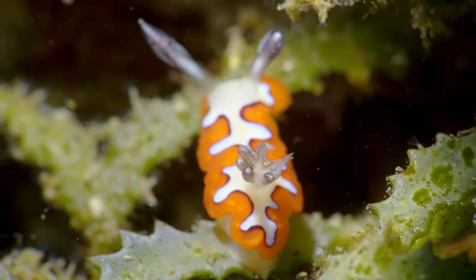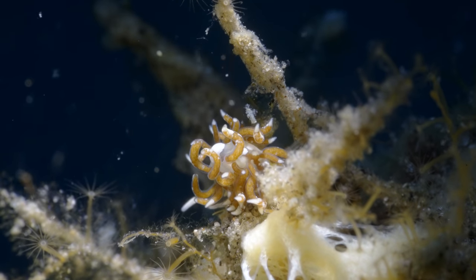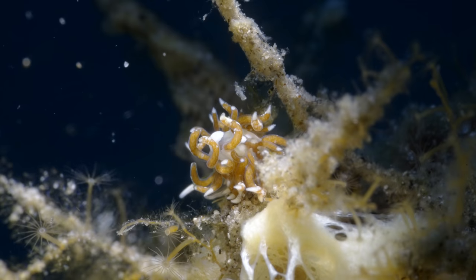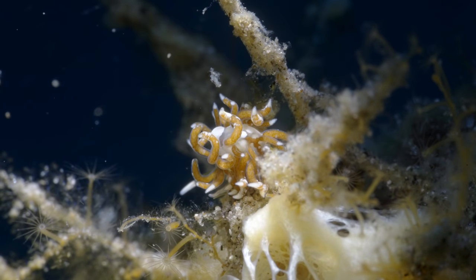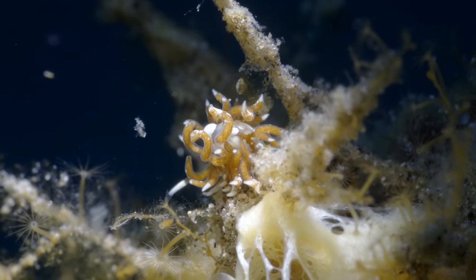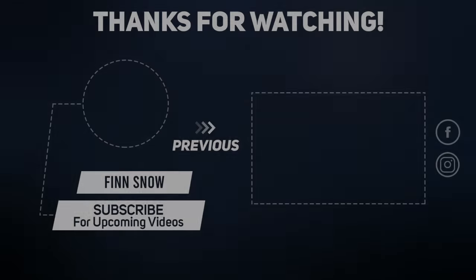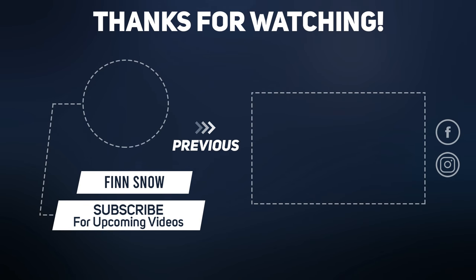On the way back up we of course stumbled upon more nudibranchs, and here's a new one I've never seen before. Me and Justin have two books just for identifying nudibranchs. I'll have to go into the book to find this one — I don't have the name now — but what an awesome dive!